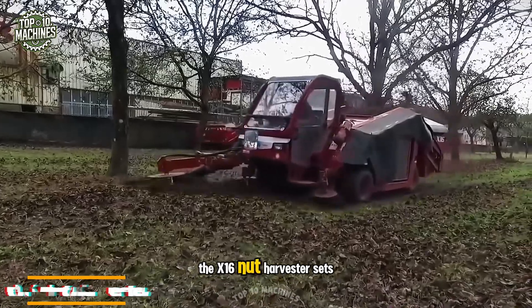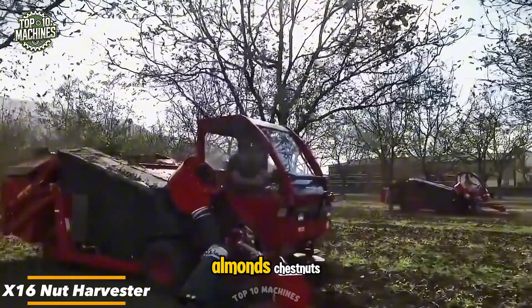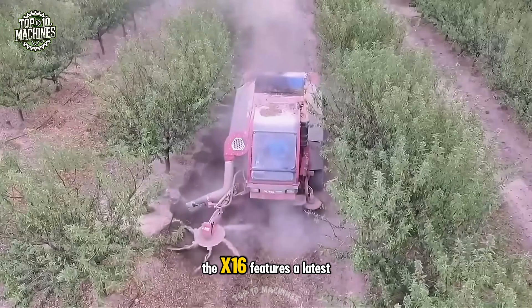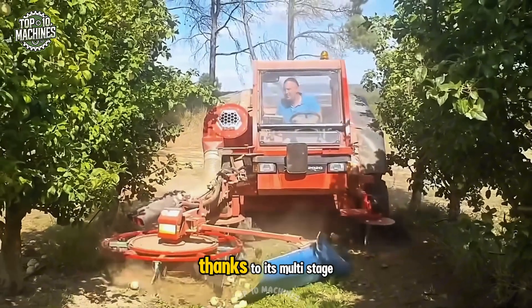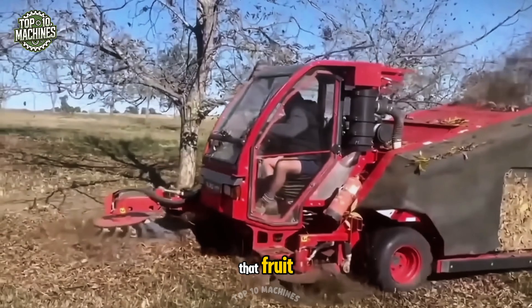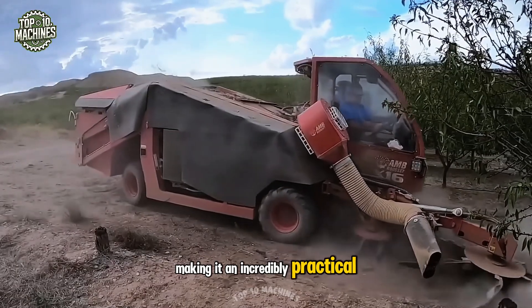The X16 Nut Harvester sets the standard for harvesting walnuts, pecans, almonds, chestnuts, macadamias, and even apples. Renowned worldwide, the X16 features a latest-generation engine and delivers exceptional harvesting performance. Thanks to its multi-stage cleaning system during operation, the machine ensures that fruit enters the hopper clean and ready for processing, making it an incredibly practical choice.